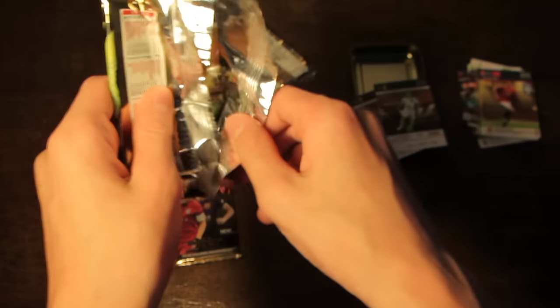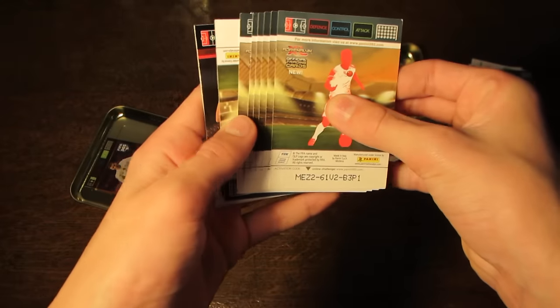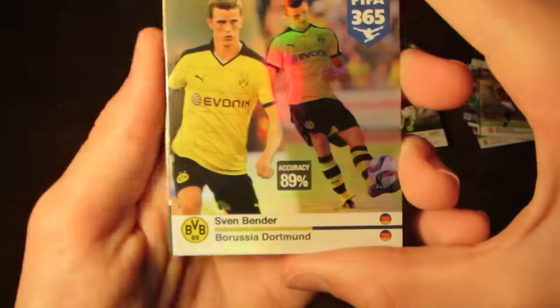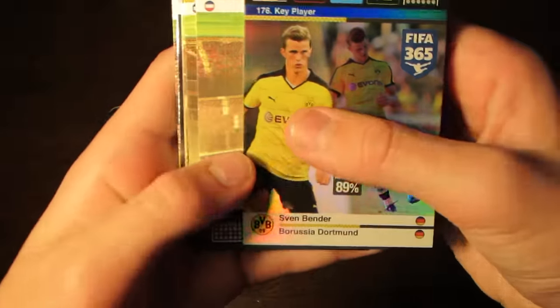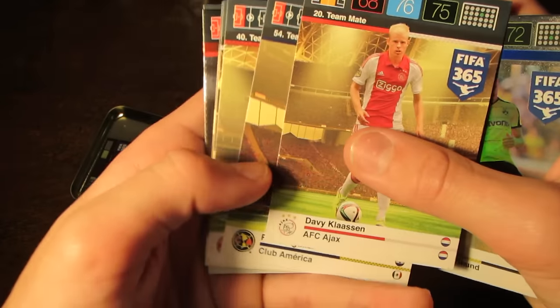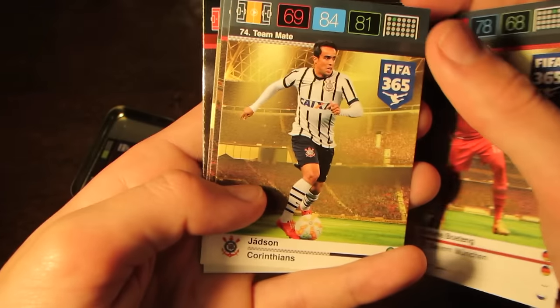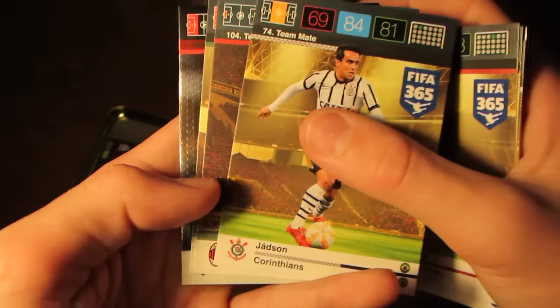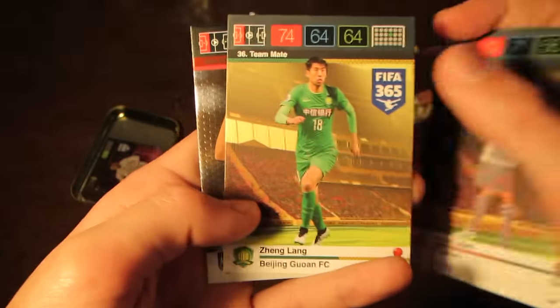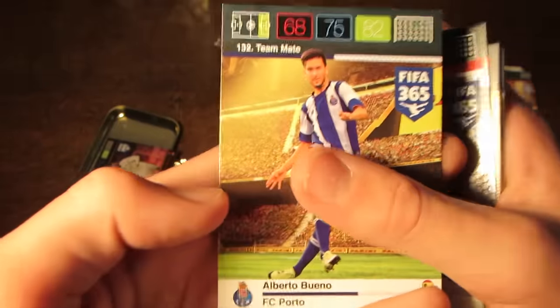Moving straight on to the fourth pack — we do start off with Sven Bender of Dortmund, and that was his Key Player card. Then we've got teammates Klaassen, Aguilar, Boateng — Boateng's a decent pull there — Jadson, Lopez and Lang. Then we do have Godin Defensive Rock and Bueno as well.